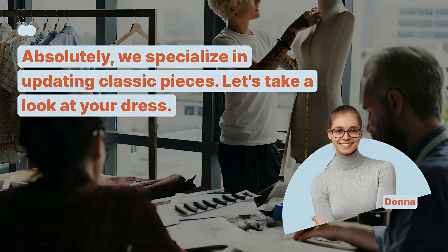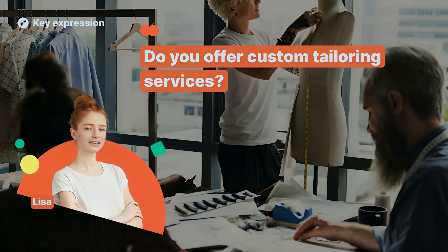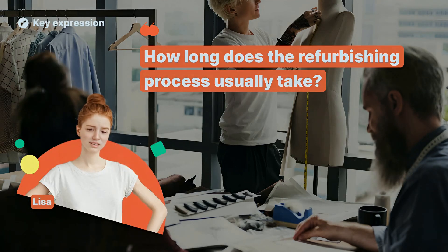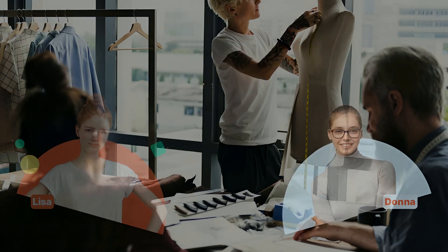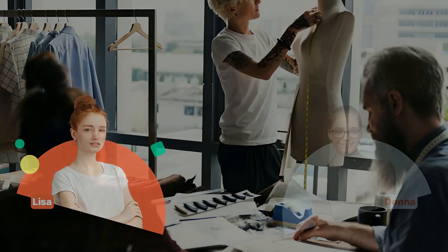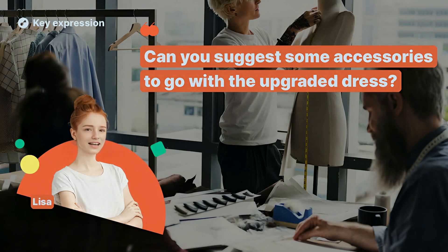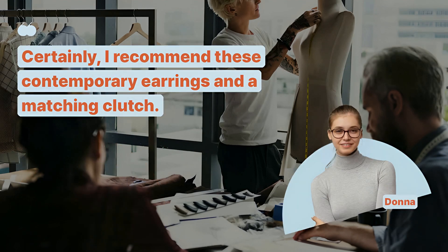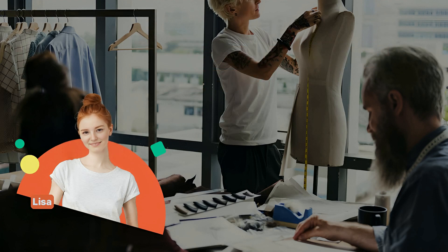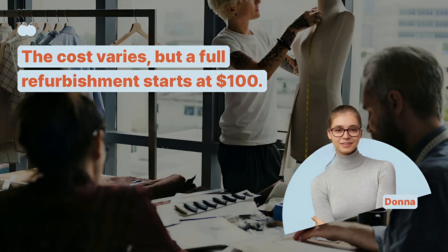I have an old dress that I love. Can it be refurbished to look modern? Absolutely, we specialize in updating classic pieces. Let's take a look at your dress. Do you offer custom tailoring services? Yes, we can tailor the dress to fit you perfectly. How long does the refurbishing process usually take? It typically takes about two weeks, depending on the complexity of the work. Can you suggest some accessories to go with the upgraded dress? Certainly, I recommend these contemporary earrings and a matching clutch. What's the cost for a full dress refurbishment? The cost varies, but a full refurbishment starts at $100.